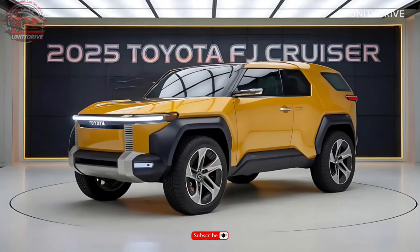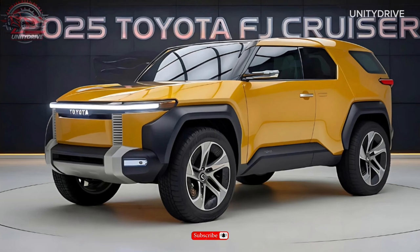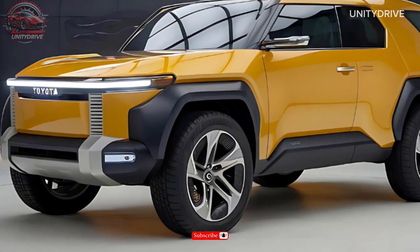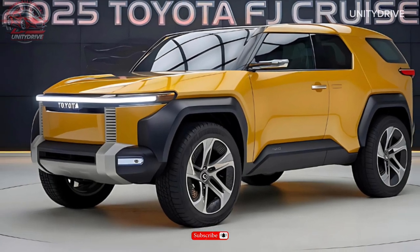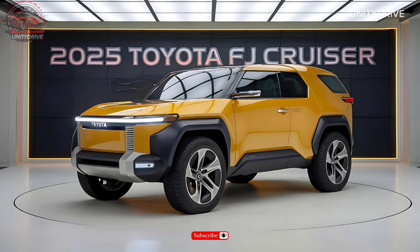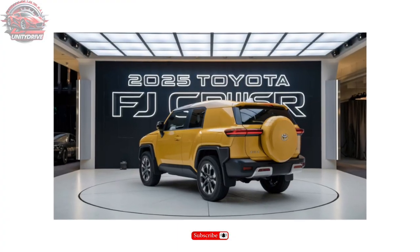Performance Specifications: Powering the 2025 FJ Cruiser is a 3.5-liter turbocharged V6 engine producing 320 horsepower and 280 lb-ft of torque, paired with an 8-speed automatic transmission and a 4-wheel drive system.